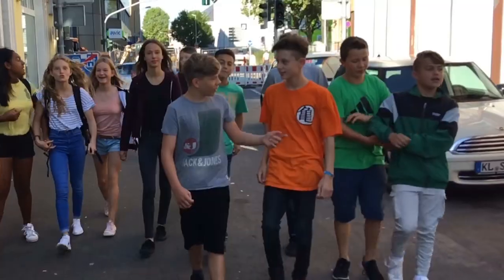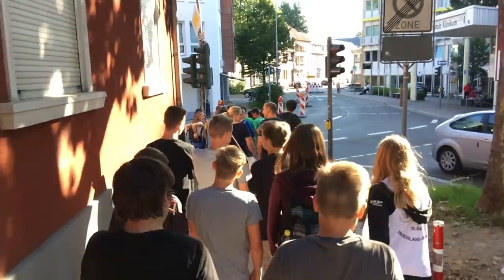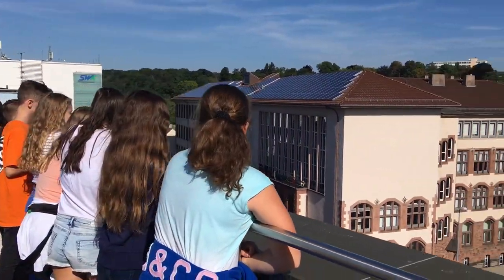This is K-Town! Hi, I'm Altina from 8B and I'll show you around. From the rooftop terrace of Omo, you have a great view!